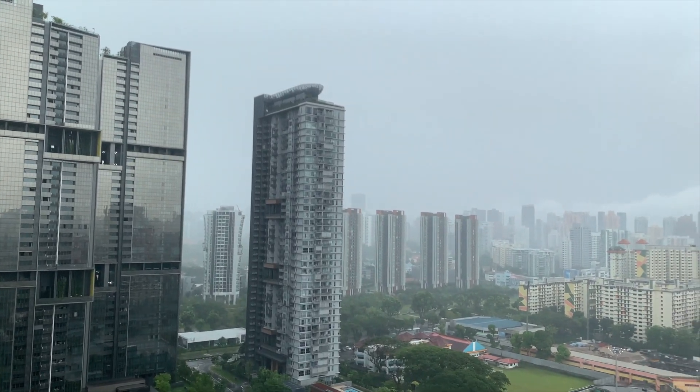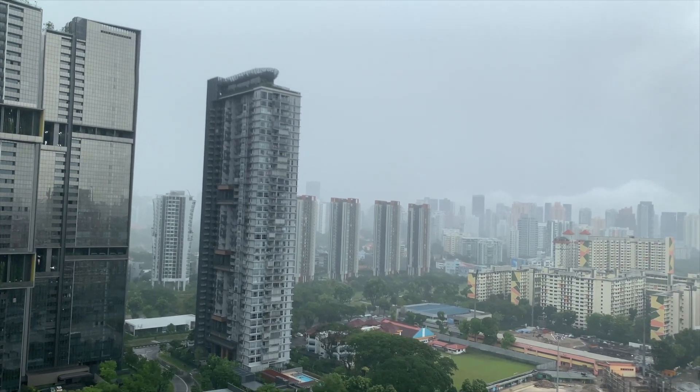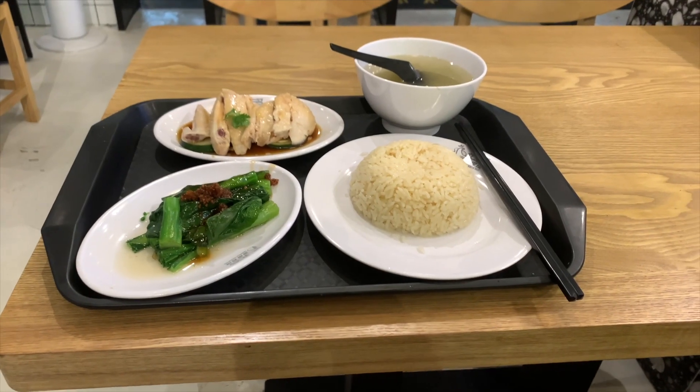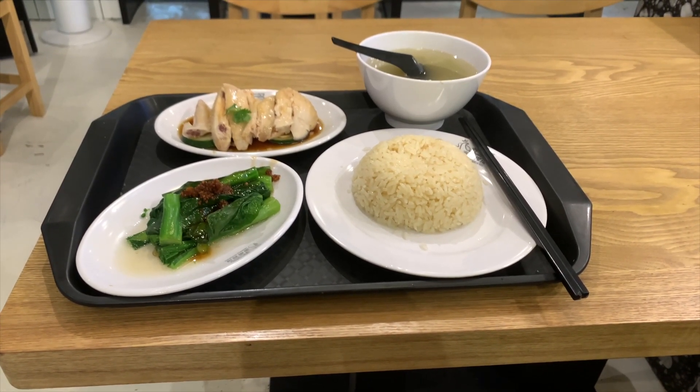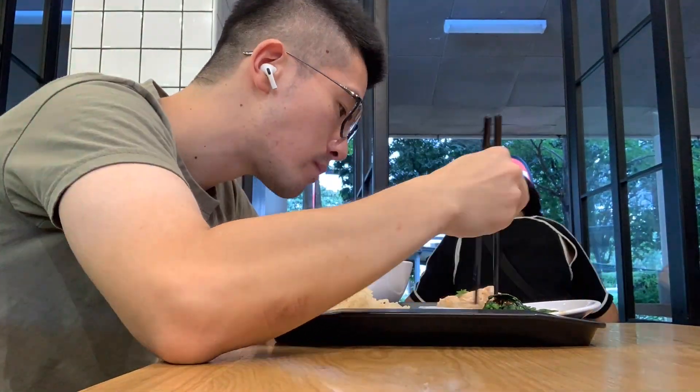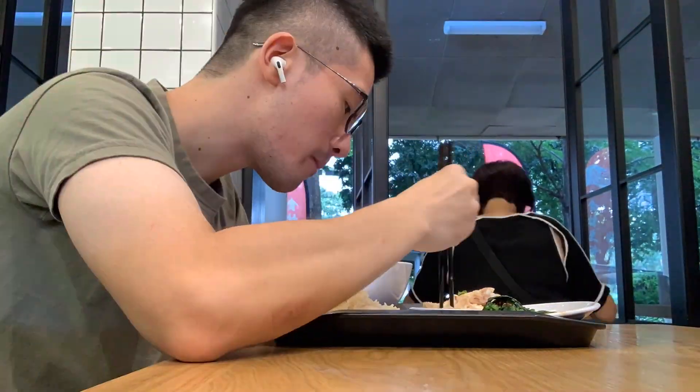Hey guys, it's heavily rainy out there. Near the beginning of the class, it's still raining, but I convinced myself to leave my sweet home and head over to school. I had this Hainan chicken rice right under my apartment. Because I live off-campus, I always prepare one hour for commute.